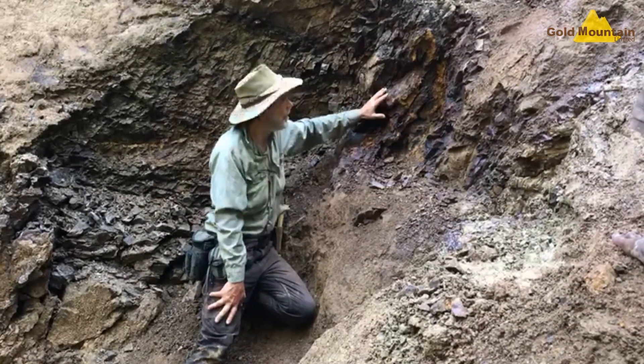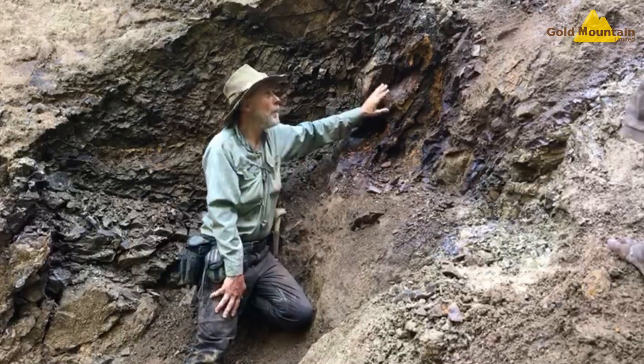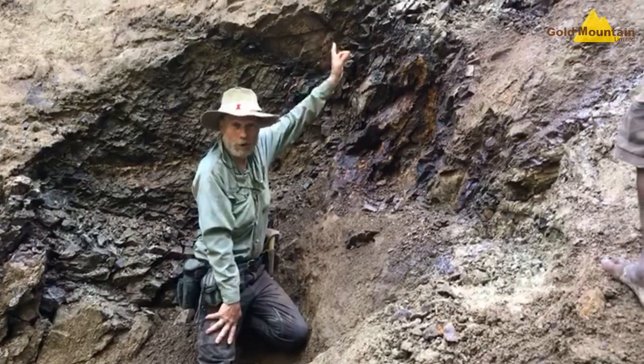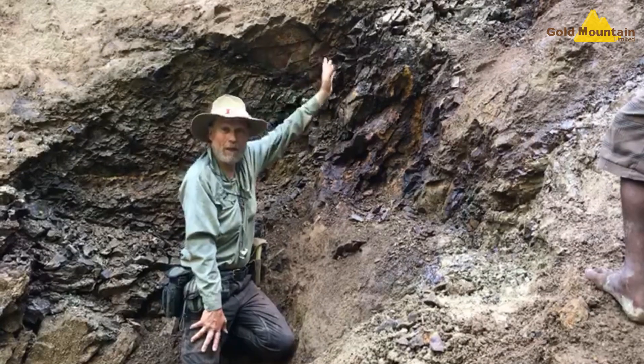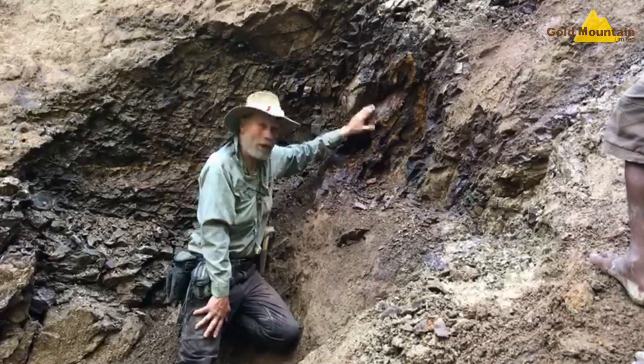We've sampled this — it's a fantastic drill target. We now have an area where we can do an auger soil survey across this valley to pick up this structure, and it'll be a walk-up drill target.